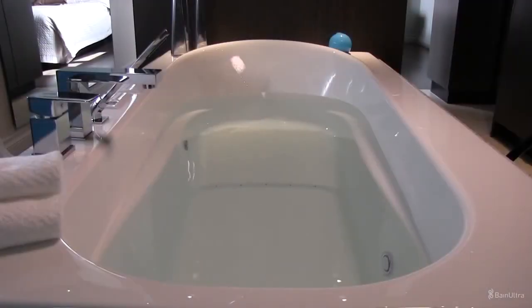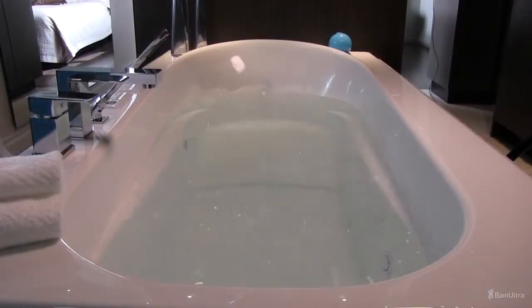The inverted V backrest provides a perfect massage from your lower back to the nape of your neck. The raised seat lets you specifically target the back of your legs.